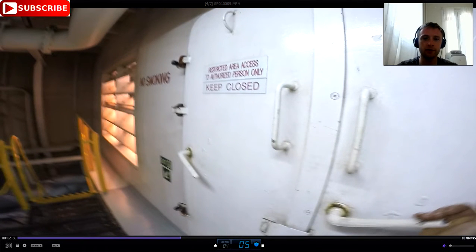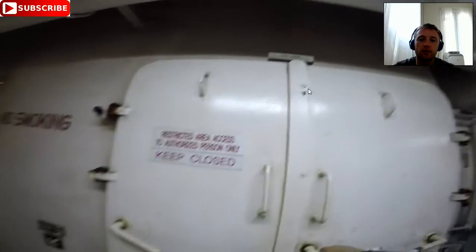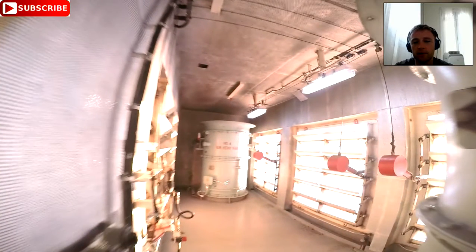Hello everyone, this is Adventure Story and today we will talk about the most common inspection faults that inspectors find on board a ship. This is the fan room and where the fire dampers are located. Most ships have problems in this area. This is a very important part of the ship because the fan room supplies air to the engine room.